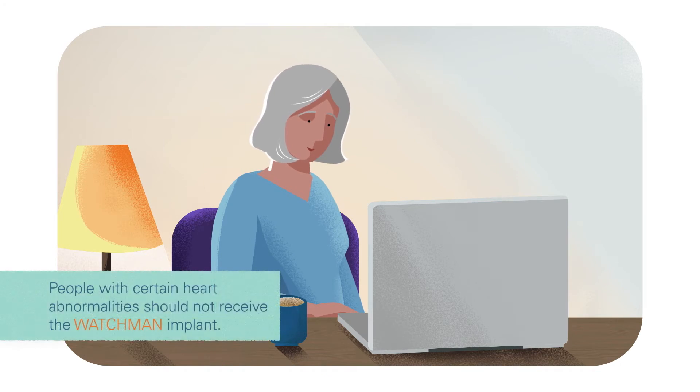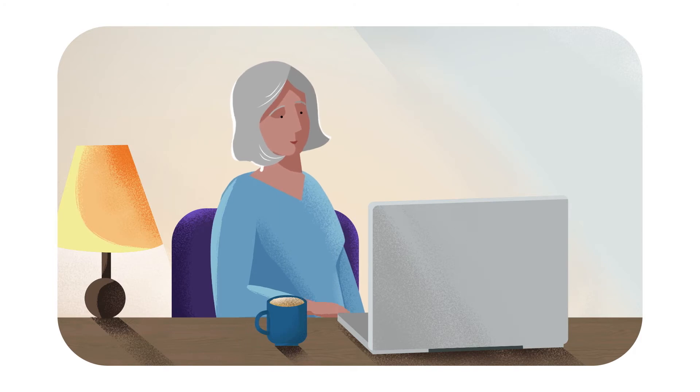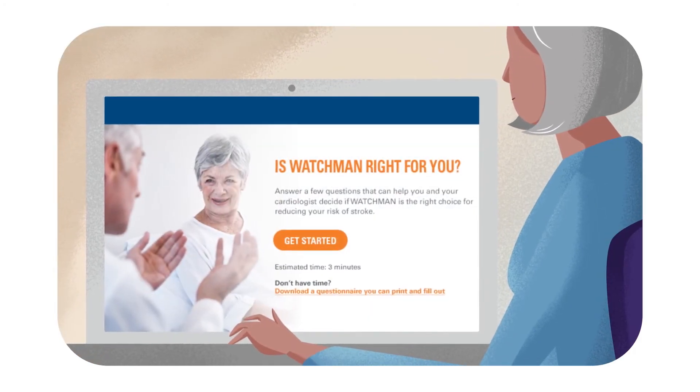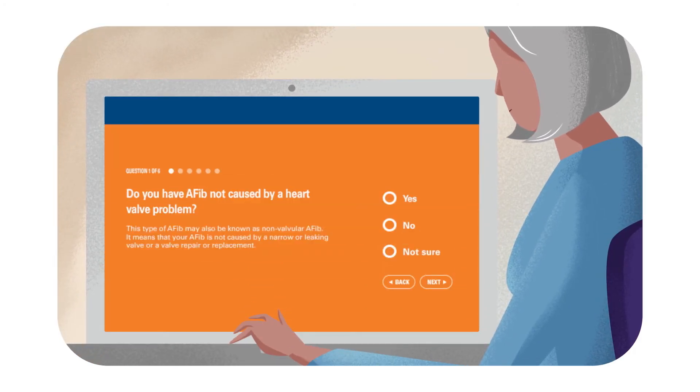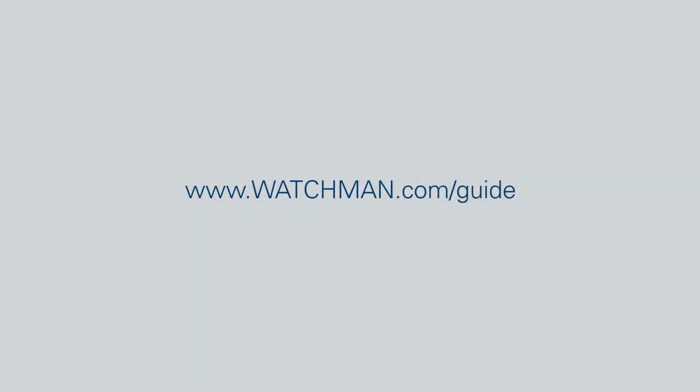Watchman can be a life-changing alternative to the daily use of blood thinners and the bleeding risks that come with them. See if Watchman is right for you. Get your customized doctor discussion guide and talk to your cardiologist. Go to Watchman.com/guide.